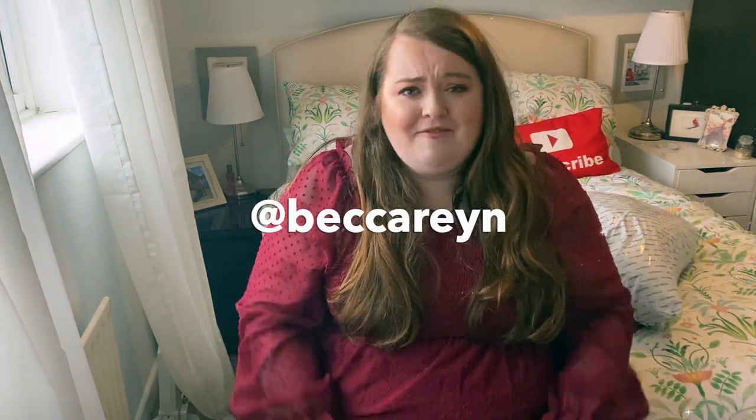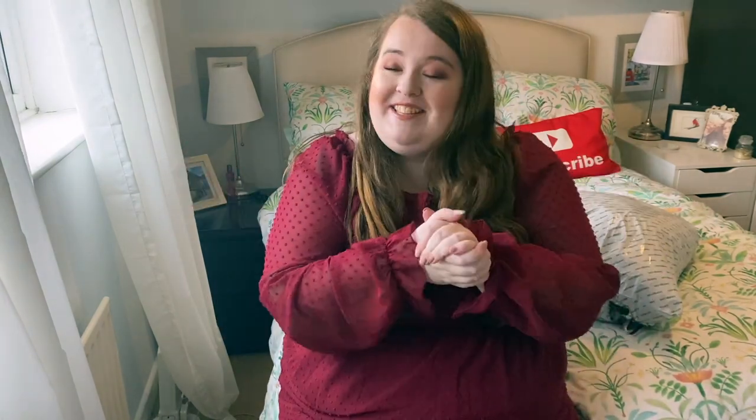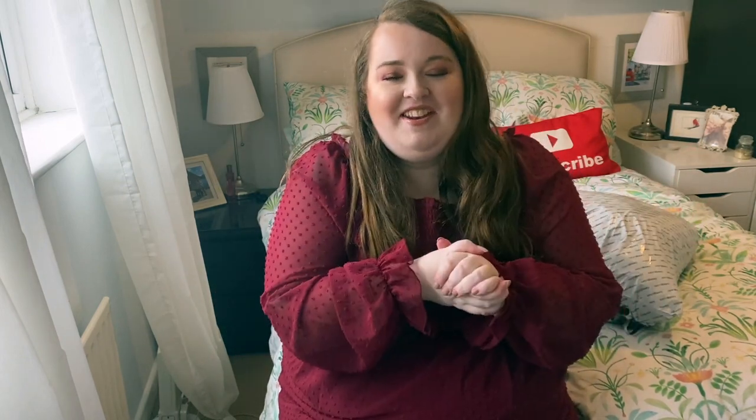Also follow me on Instagram at Becca Wren. I am trying to get better at posting Instagram posts but I also like to post a lot of stories and memes, and if you fancy sending me a direct message I try and reply as much as possible. I post videos on Tuesdays and Thursdays and sometimes at the weekend, so always keep an eye out and hit that bell - you'll get notified for free.